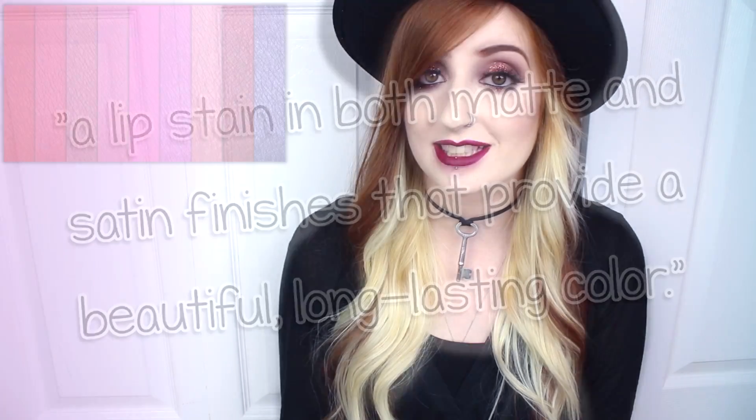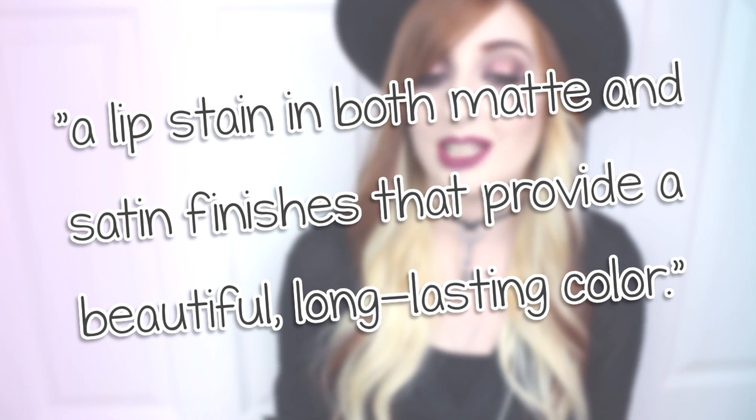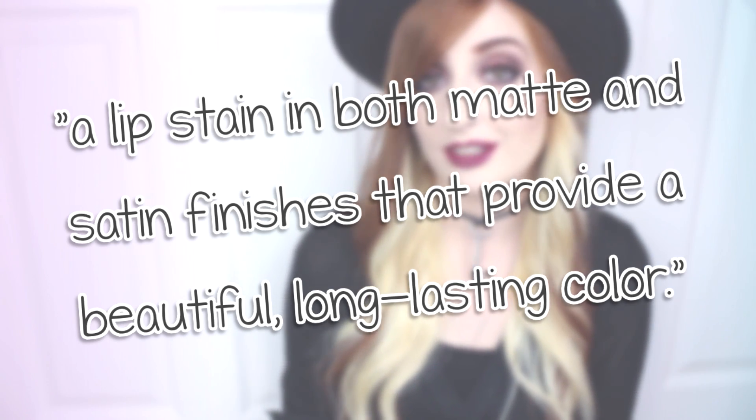Today I'm here to review the Sephora Collection Cream Lip Stains. They individually retail for $13 US, $16 in Canada, contain 0.17 ounces of product, and are available in 14 shades. They are said to be a lip stain in both matte and satin finishes that provide a beautiful long-lasting color.